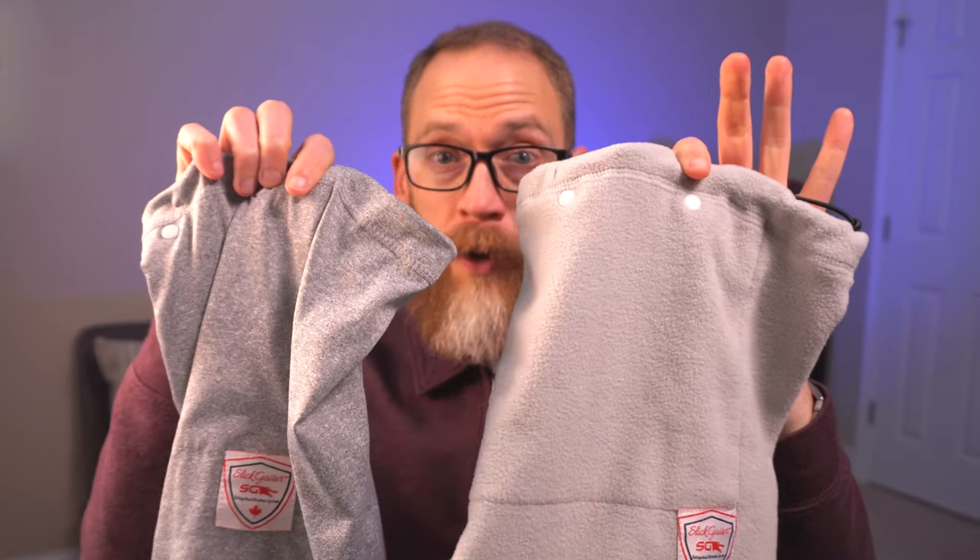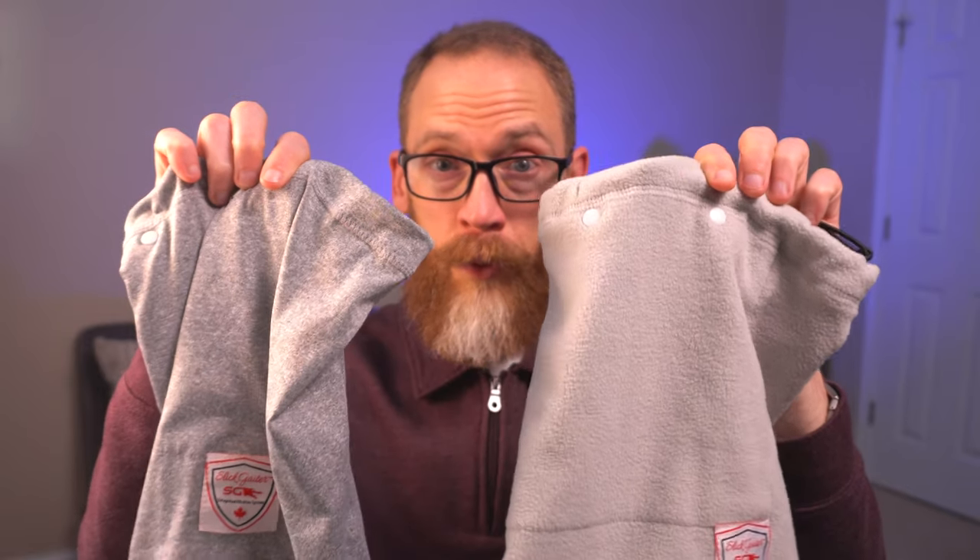In today's video, we're going to be reviewing neck gaiters from Slit Gaiter. We did a review on them a couple of months back. They've done a couple of upgrades that have really improved their products, and to me these are the best neck gaiters you can buy.